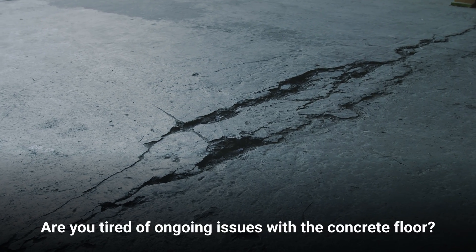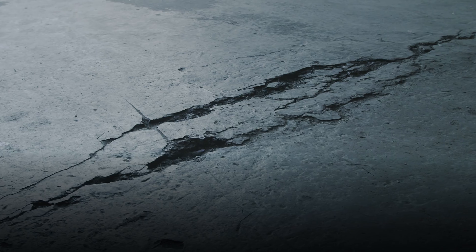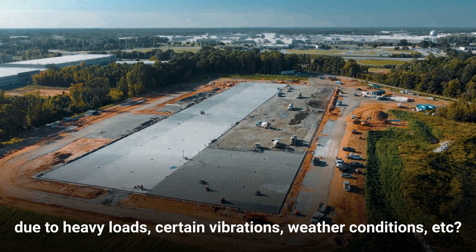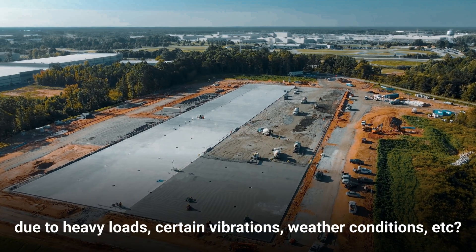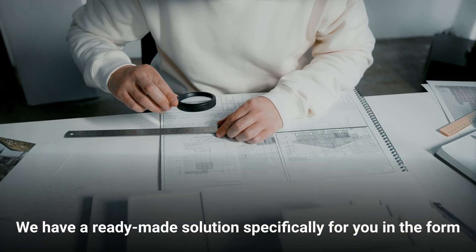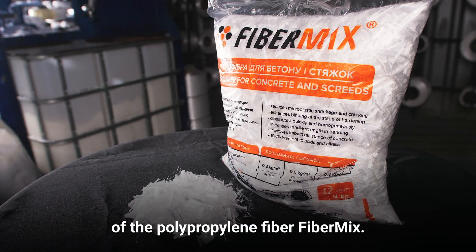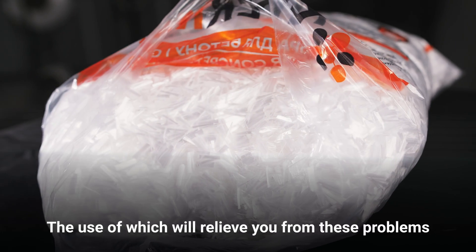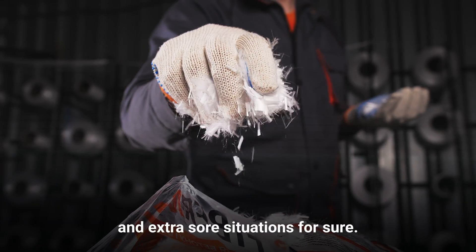Are you tired of ongoing issues with the concrete floor? Do cracks or deformations trouble you regularly due to heavy loads, certain vibrations, weather conditions, etc.? We have already made solutions specifically for you in the form of the polypropylene fiber FiberMix, the use of which will relieve you from these problems and extra stressful situations for sure.